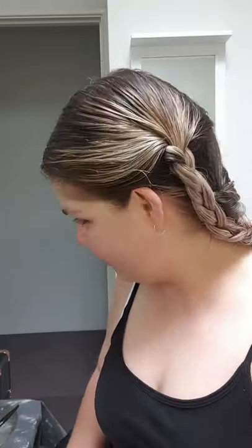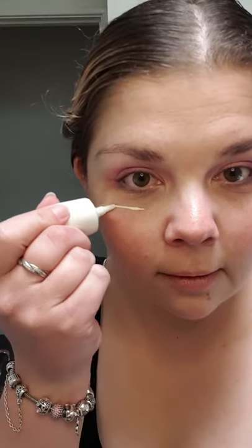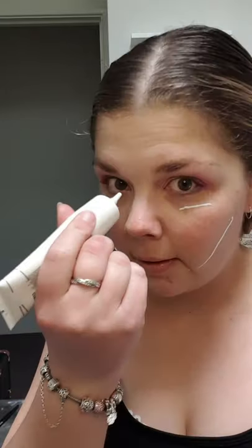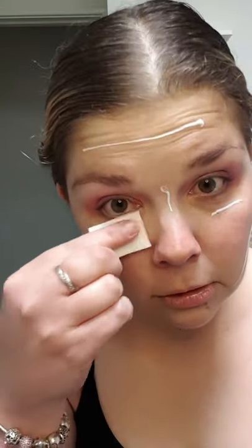Now I'm going to prime my skin. At the moment I'm just using this LA Pro Prep HD Moisture Nourishing Face Primer. I put some under my eyes because that's the most important area — as you can see, I've got these under-eye bags from aging, being tired all the time, and work life.